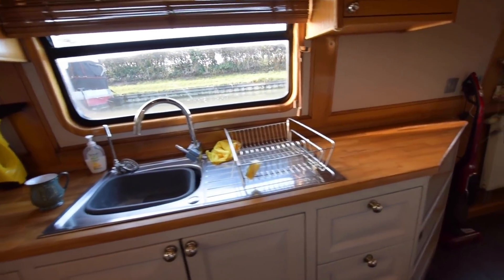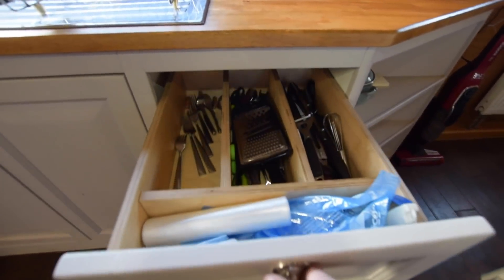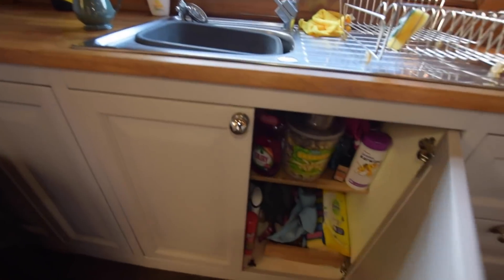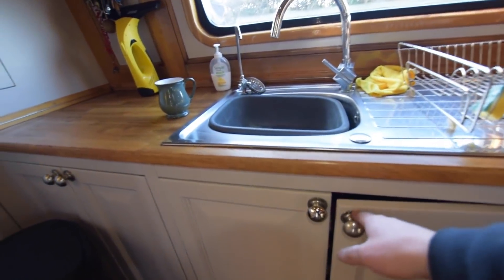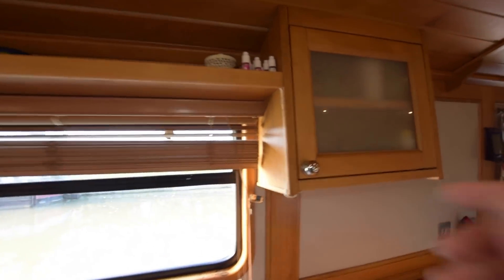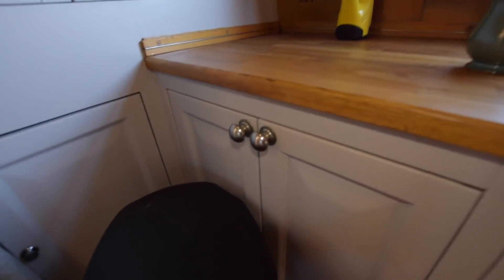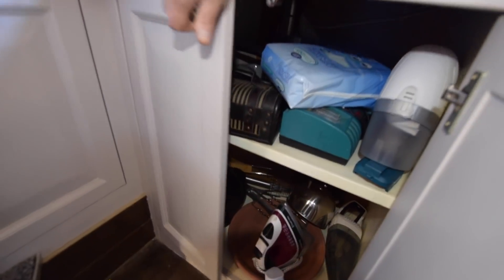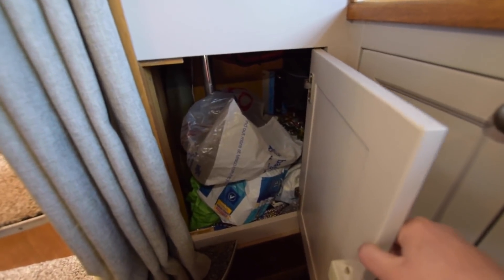Lovely galley — 12 feet long with so much storage space. The worktops are oak. There's a bank of three good-sized drawers. The floor in this boat is solid oak throughout; the current owner put solid walnut down on top of that in the galley and saloon, with carpet in the bedroom. Cupboards everywhere — never quite sure if it's one cupboard or two with two doors, but there we go — that can fuel a bit of debate.